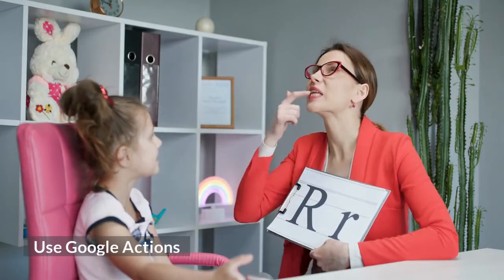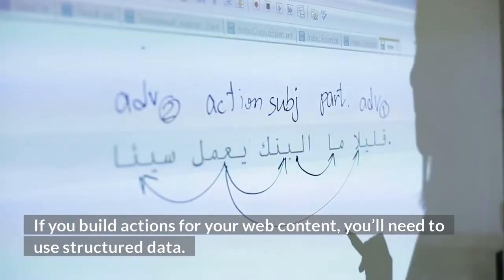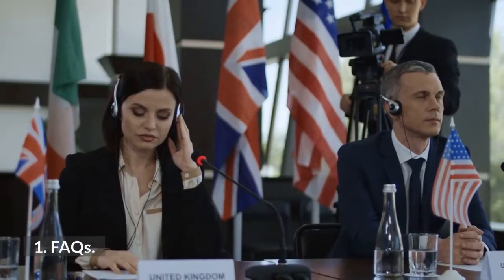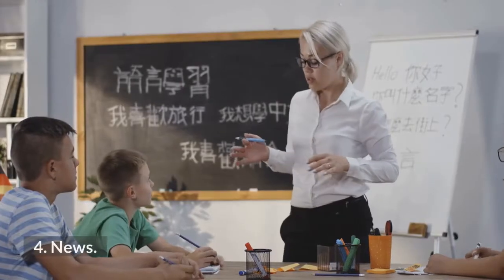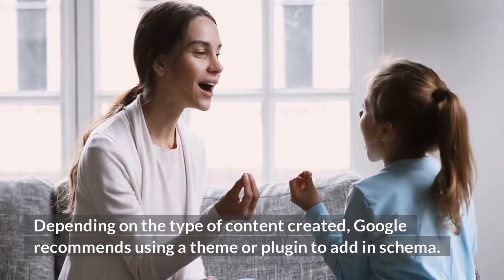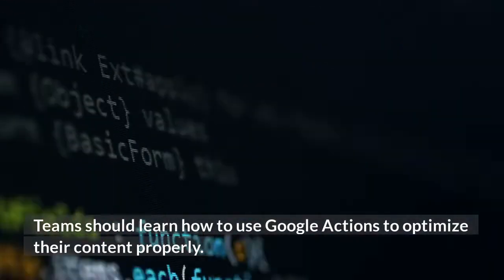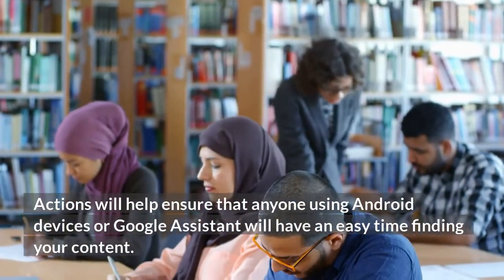Use Google Actions. Google Actions can be a major perk for anyone trying to optimize for Android devices. If you build actions for your web content, you'll need to use structured data. Google has a lot of great tutorials on how to use actions for creating FAQs, how-to guides, media, news, podcasts, and recipes. Depending on the type of content created, Google recommends using a theme or plugin to add in schema. Teams should learn how to use Google Actions to optimize their content properly. Actions will help ensure that anyone using Android devices or Google Assistant will have an easy time finding your content.